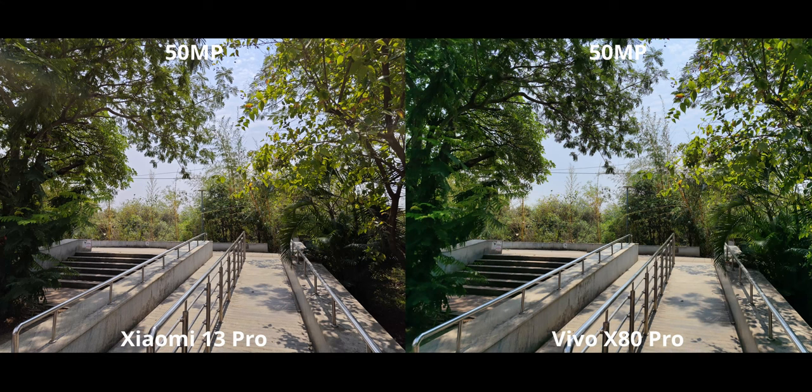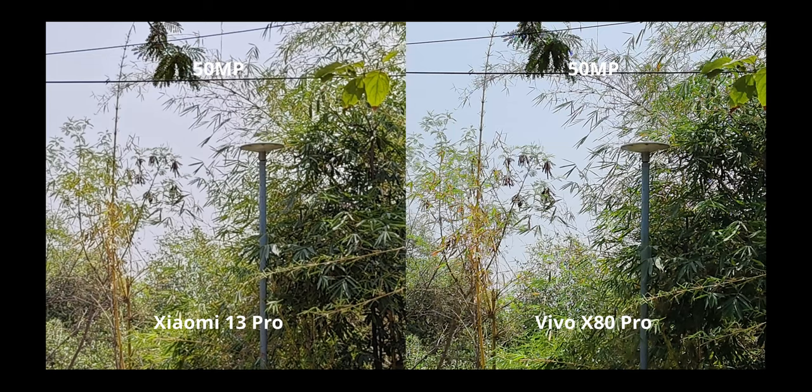Both phones have 50-megapixel main cameras for high-res mode. I like the Xiaomi 13 Pro image a little more overall because the x80 is very saturated when you can't use Zeiss natural colors in high-res. But what really blew my mind is that the x80 Pro managed to get more detail — at a 500% crop, the x80 Pro looks significantly better. I even double-checked the images. Either the Xiaomi diabolically screwed up here, or the x80 received a patch to improve high-res detail levels.